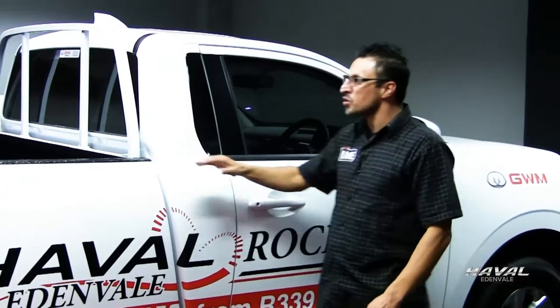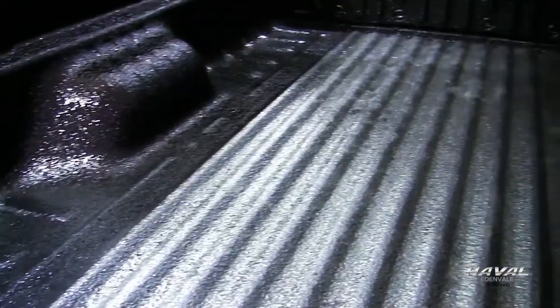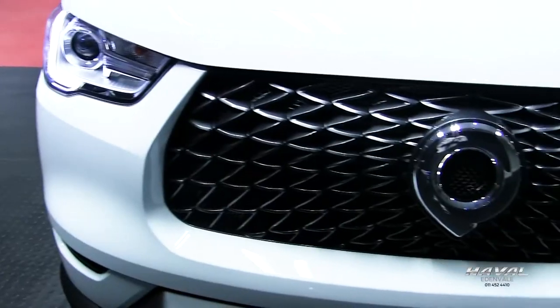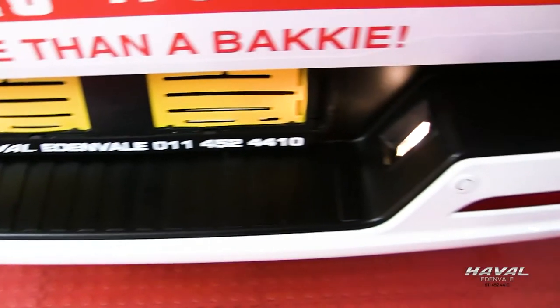Number four, it boasts a one-ton payload capacity. Safety is also a high priority here on the P-series, with hill start assist, electronic stability program, traction control, and reverse parking sensors.